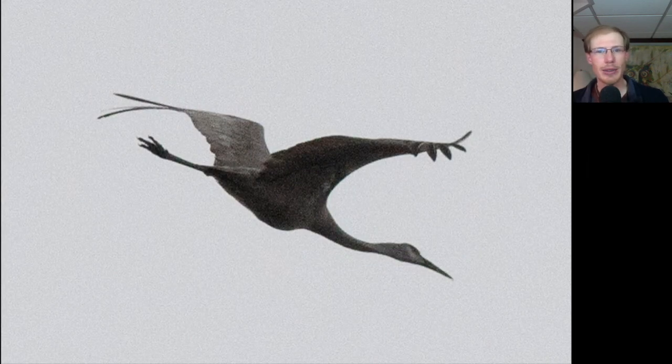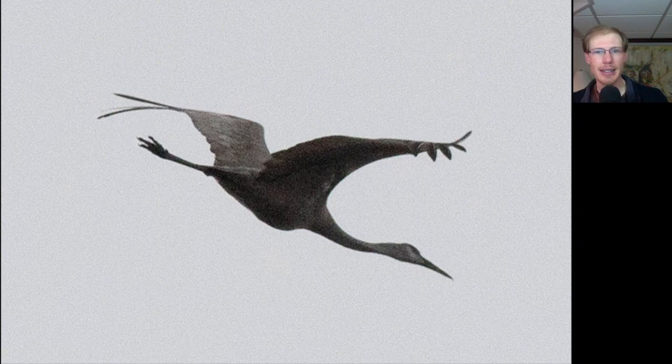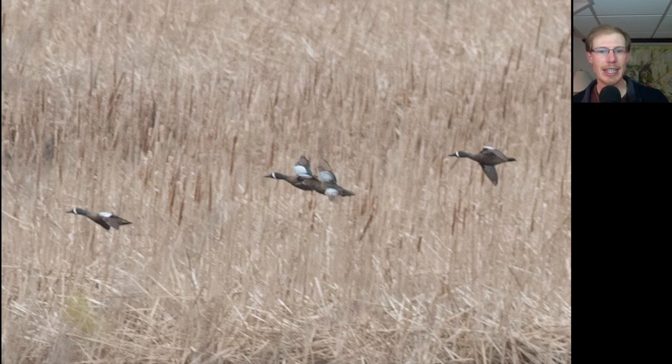We had one sandhill crane migrate by today. Here's a group of four blue-winged teals — you can see these big blue patches on the top of the wing. Also notice the white crescents on the face.